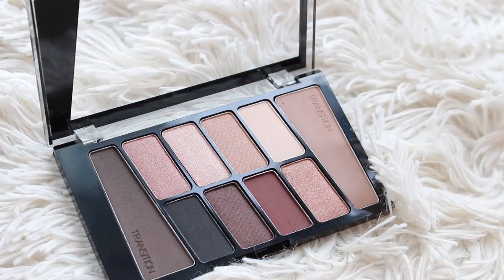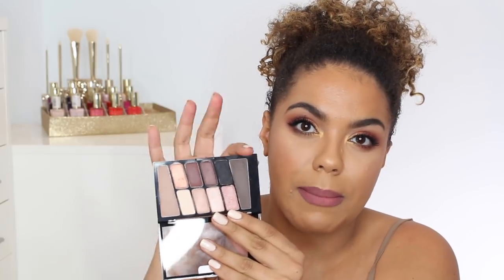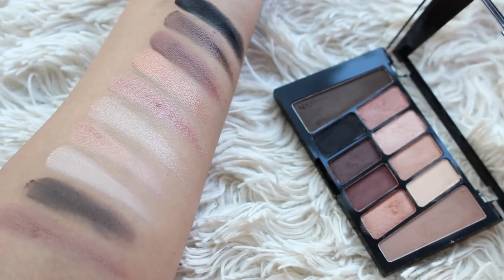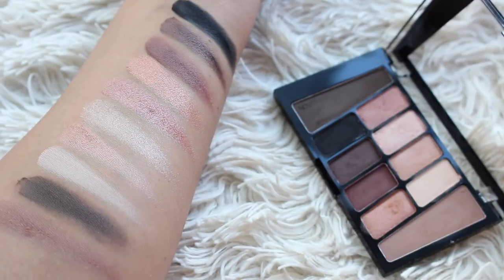Moving on to the last palette, this is the Nude Awakening. This one is nice if you like taupey, burgundy-ish shades — really beautiful. You're getting some cooler-toned matte shades here — a cool-toned brown and a gray-beige. So if you prefer a cooler-toned palette, this is a great option. I think I prefer the mattes in these palettes over the shimmers overall — that's not to say the shimmers are bad, you can build them up, but the mattes are just so good.